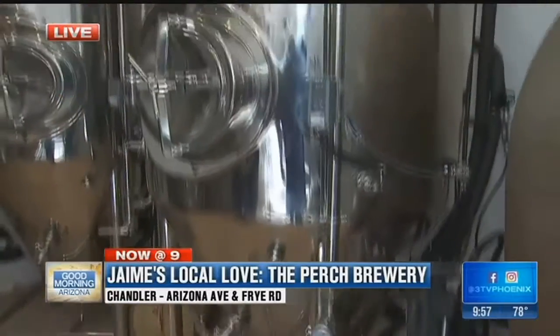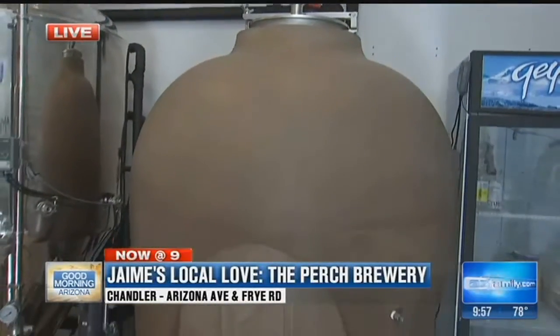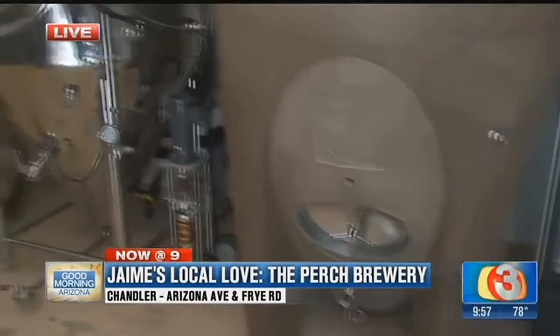This was built for us custom in Sonoma, California. It's actually a cast concrete tank. They've used these in the wine industry for many, many years, and we're actually the first brewery in Arizona to have one. There are only about six other breweries in the nation that even have these, so we're sort of breaking new ground with this thing. What's the benefit? Why concrete?